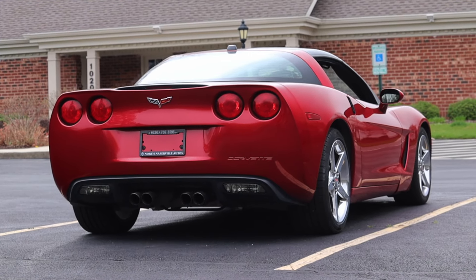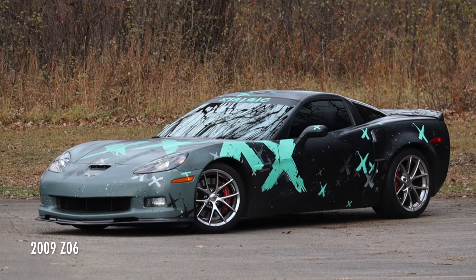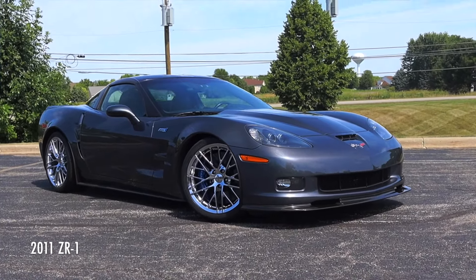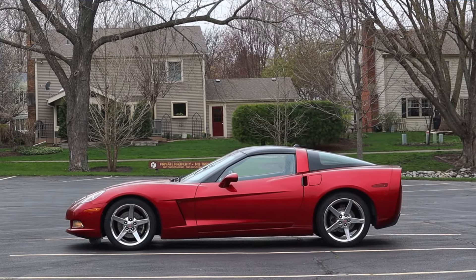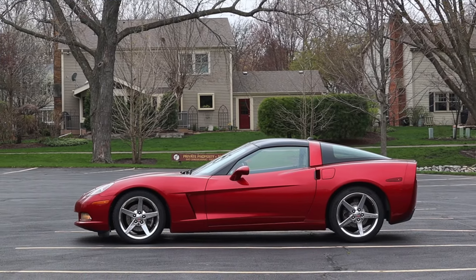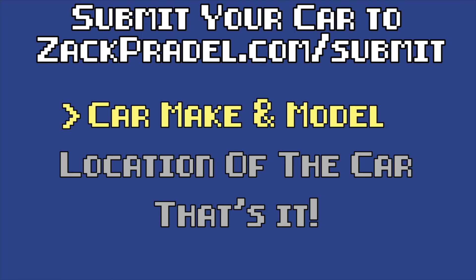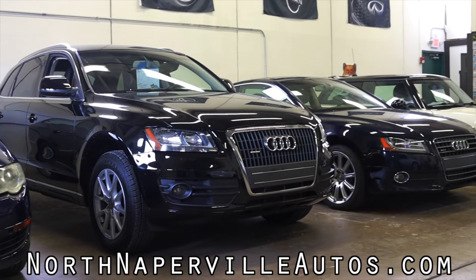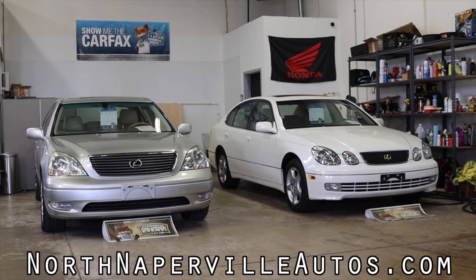I'm curious to see if you guys can pick up what is left over from the C5 generation. The second reason is that I've driven the Z06 and the ZR1 from this generation — my corvette knowledge is strongest with the C6 — but I've never driven the base model or an automatic one. If you'd like to submit your own vehicle, head over to zachpradel.com. And a huge thank you to North Naperville Autos for letting me take out their C6 Corvette.